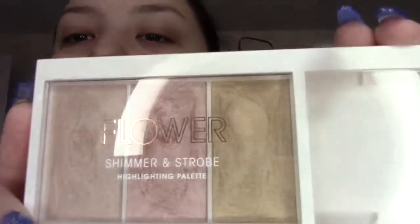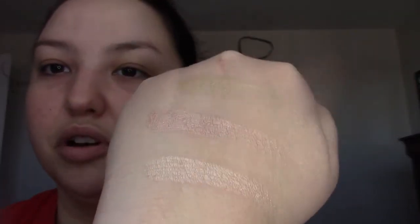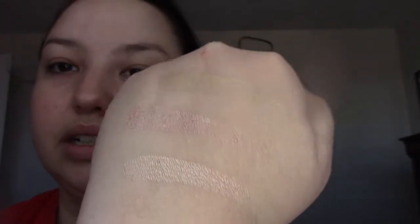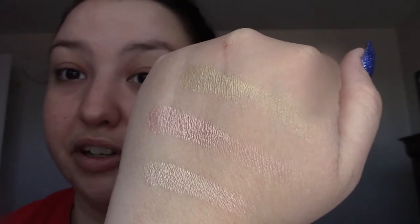Last face palette — I have the Flower Shimmering and Strobe Highlighting Palette. I feel like I haven't used this in a while. This one's kind of like a putty formula. Let's swatch these for you — they're pretty, but I think they're also more subtle, less blinding than the BH Cosmetics. So you might like them if you're more into subtle highlighters. That's another plus.